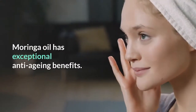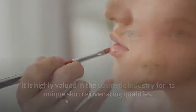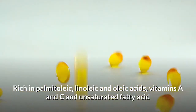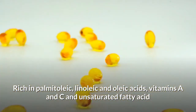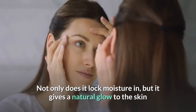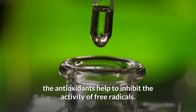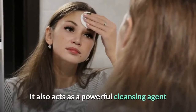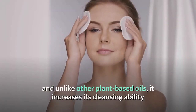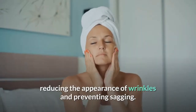Moringa oil has exceptional anti-aging benefits and is highly valued in the cosmetic industry for its unique skin rejuvenating qualities. It is commonly applied as a light oil extract that spreads easily on the skin. Rich in palmitoleic, linoleic and oleic acids, vitamins A and C, and unsaturated fatty acids, Moringa oil has excellent moisturizing and nourishing qualities. It locks in moisture, gives a natural glow to the skin, and leaves it with a silky feeling. The antioxidants help to inhibit the activity of free radicals, and it also acts as a powerful cleansing agent, lifting dirt and grime from the skin. It produces a rich and creamy lather, increasing cleansing ability, helping clear pimples and blackheads, tightening pores, reducing the appearance of wrinkles, and preventing sagging.